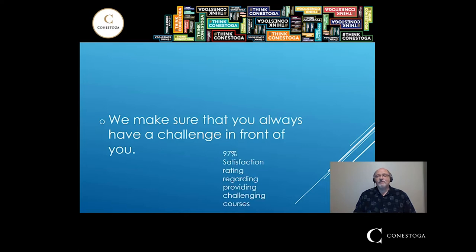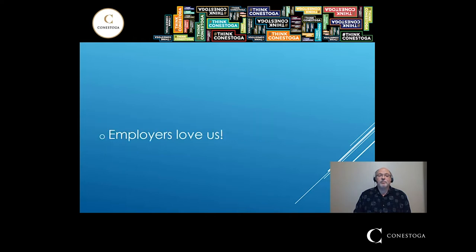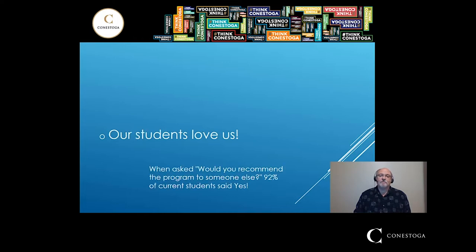97% satisfaction regarding whether students have challenging courses. Employers love us as well — 100% employer satisfaction rating every single year that it's been measured. And our students love us. When asked whether they would recommend the program to someone else, 92% said yes.